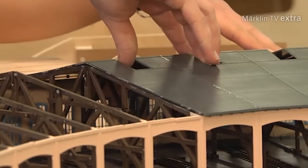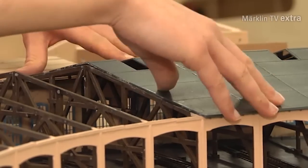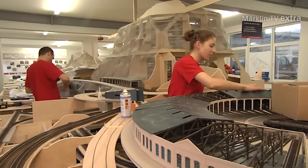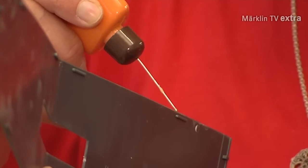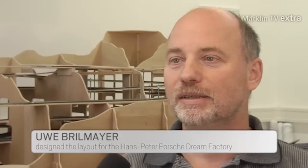This young layout builder is tending to her work with great care. Now it comes to installing the roof on the roundhouse. When designing the layout, it was important to keep in mind that all the visitors at the museum should have a good view of the layout at the same time. A clear advantage is that the layout will be exhibited in one piece, as there are no pillars or walls in the way.